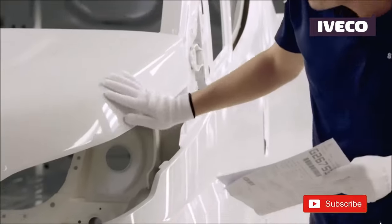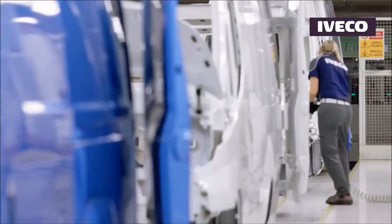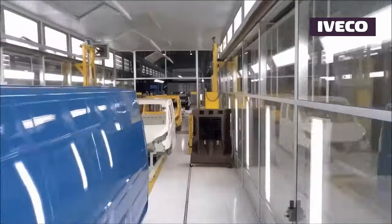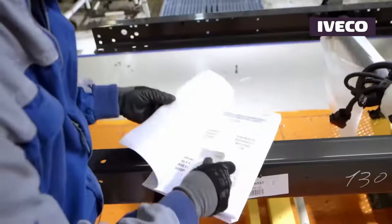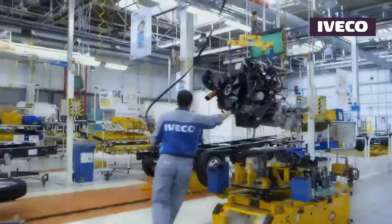One of the remarkable aspects of the Iveco Daily's manufacturing process is the flexibility for customization. Iveco offers a spectrum of customization options, enabling customers to tailor the van to their specific needs — whether configuring the interior layout for optimal cargo storage or adding specialized features to cater to a wide array of business requirements.